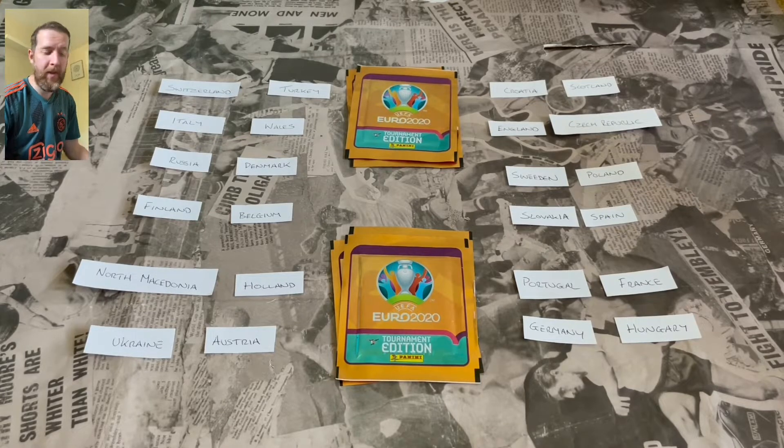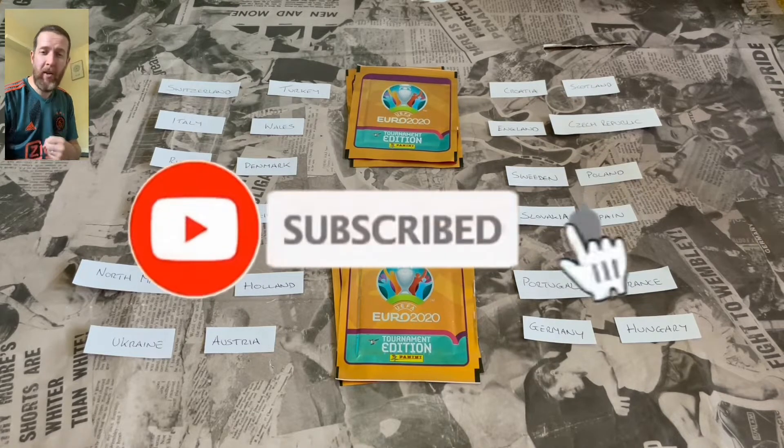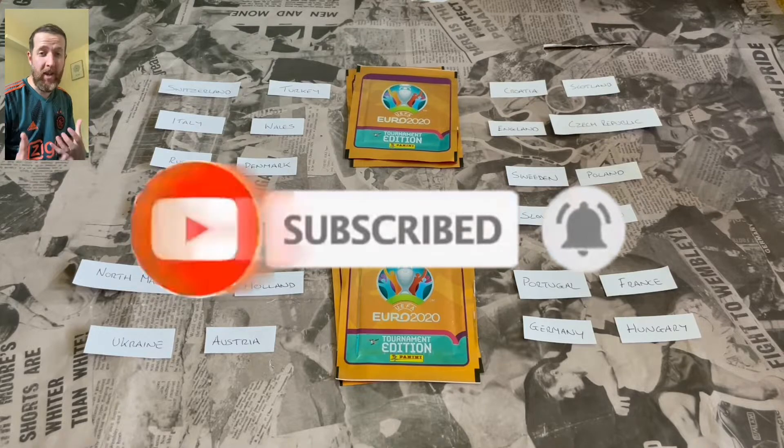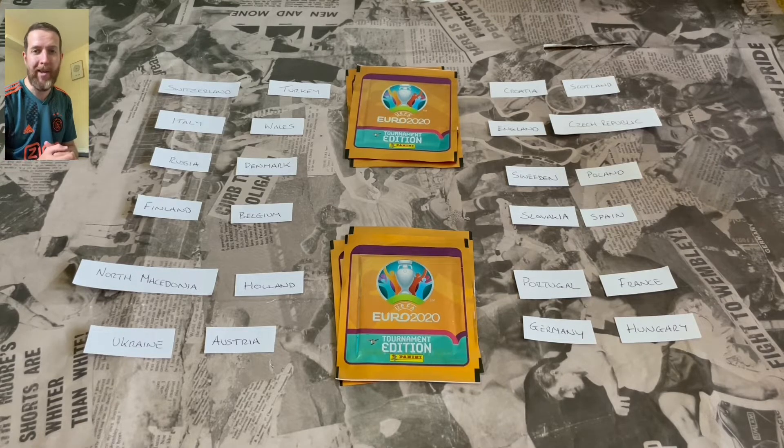What's going on guys? Welcome back to Football Collectibles South Coast here again on the YouTube channel with Simon. We are today back with the final round of group games from Euro 2020 Predictor using the Panini Euro 2020 Tournament Edition stickers. If you've not seen these videos, go back and check out the previous two. Let's jump into this final round of games.